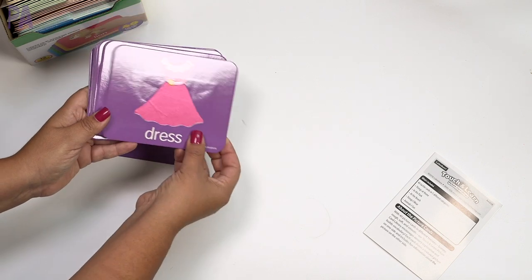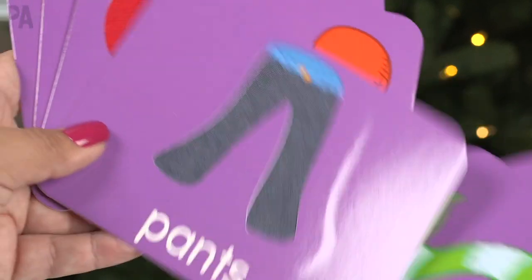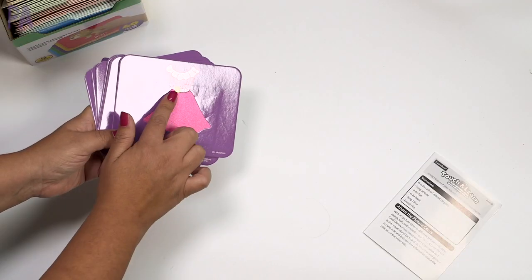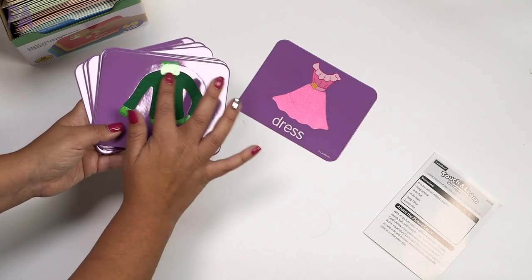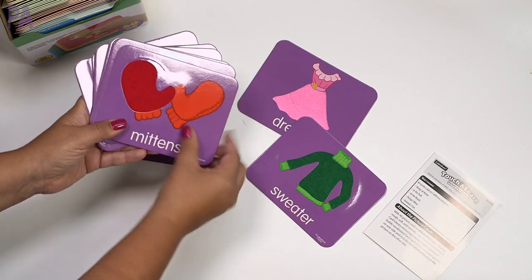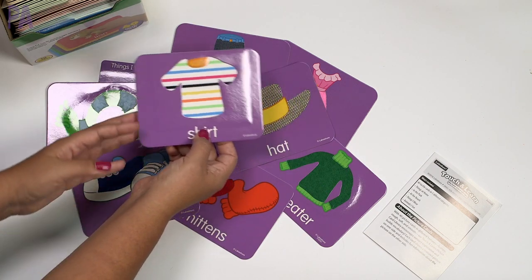We have things to wear first, and the cards are color coordinated — all the things to wear are in purple, and all the other ones have different color coding too. They have vocabulary with pictures and little touch spaces. This one is a dress and it has a little satin feel to it. We have a sweater, which feels like sweater material. Mittens, feels like mittens. Pants, feels like denim. Each card has a unique texture to that item.